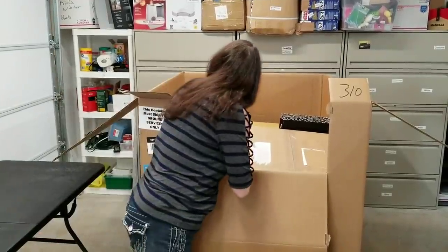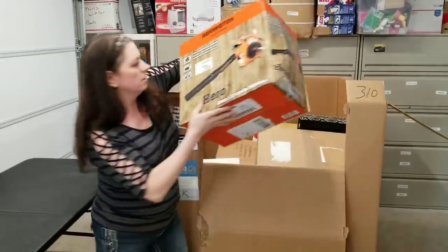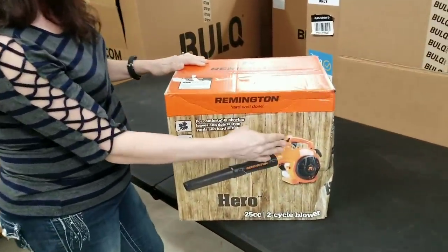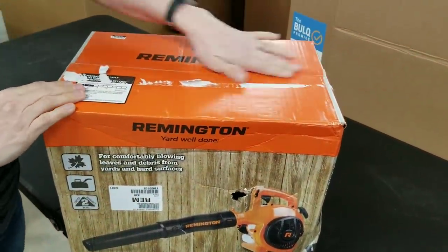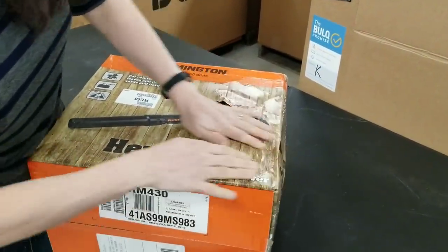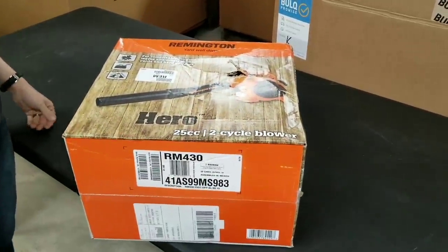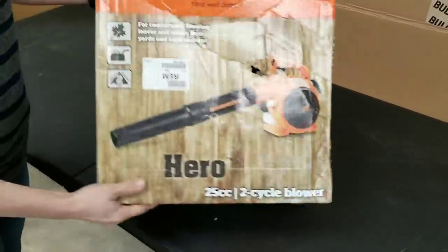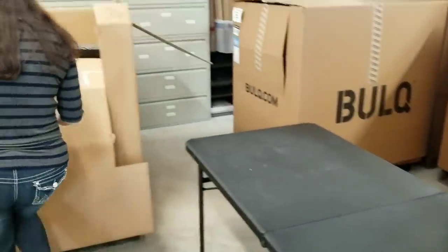This is a Remington leaf blower. There's damage to the box — it's been crushed — so that's definitely not something I can send into Amazon. But everything else looks perfectly sealed. I think it's a shelf pull because the box has been crushed. This might be a bonus you get on my website because that's the only thing wrong with it — it's never even been opened, so there's absolutely nothing wrong with the actual unit.